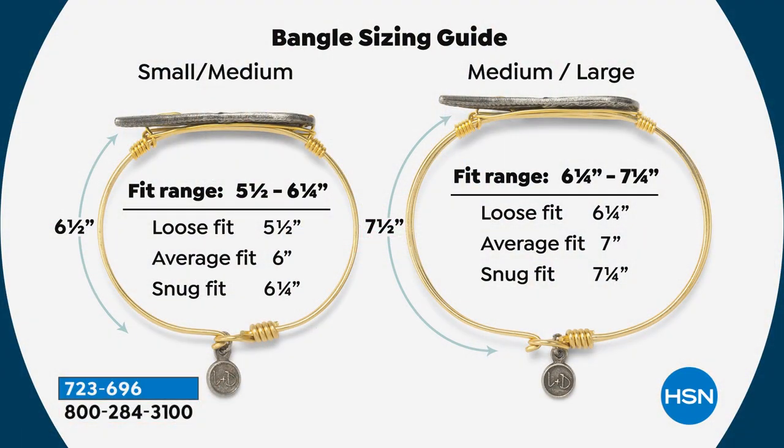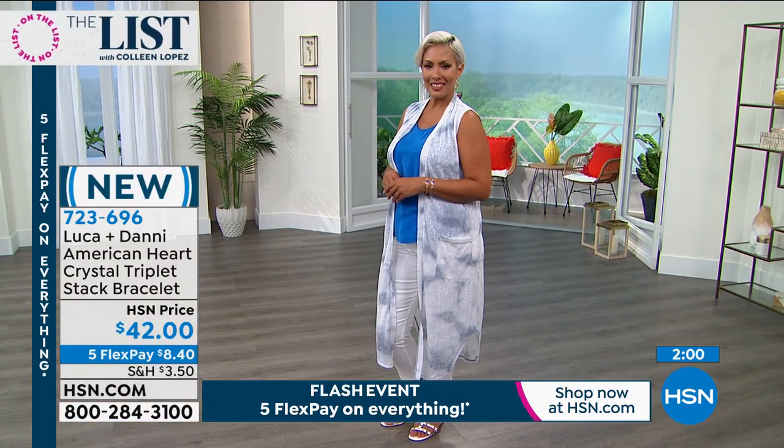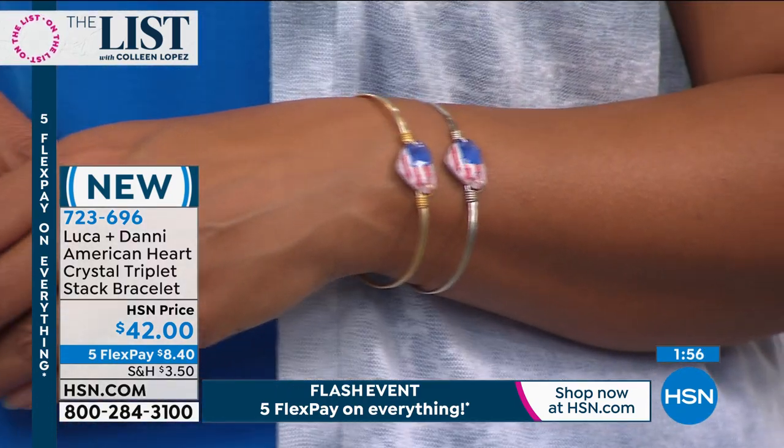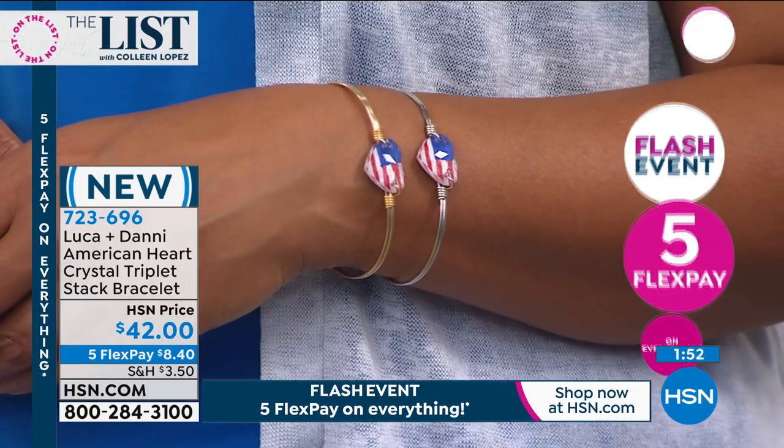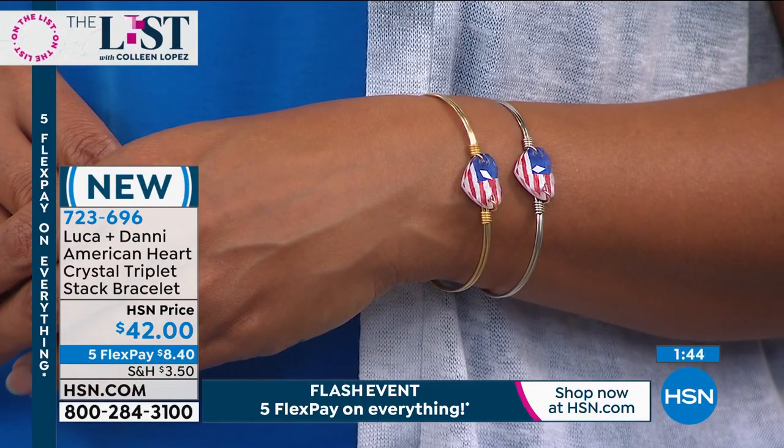Here's a look at sizing: check the fit range, measure your wrist, and underneath it will show whether to choose small/medium or medium/large. Sizing is very important — if you're wearing something special like this, you don't want it super loose or way too tight. For anyone joining us: this is not just some random bead — this is a Swarovski crystal with the image printed underneath, and this is the last of this batch. Swarovski stopped making them in this shape and size, so when it's gone, it's very limited.